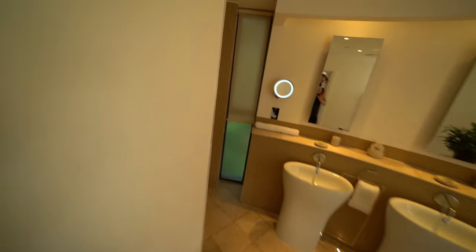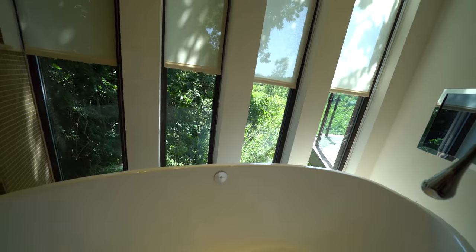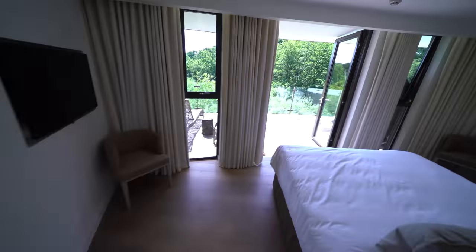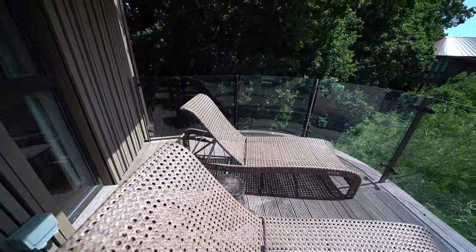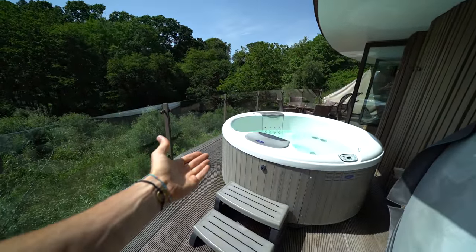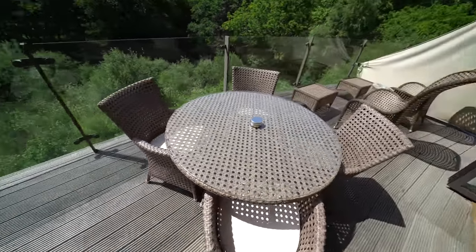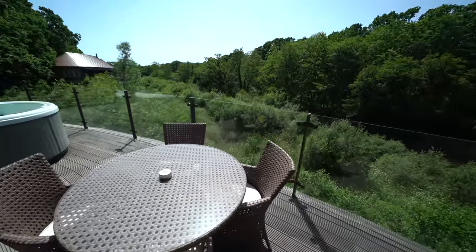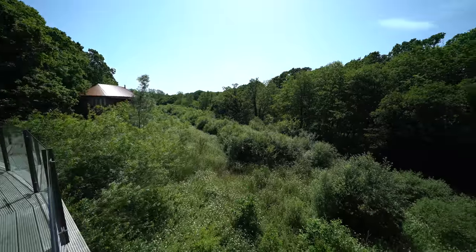The bathroom — this is a bit ridiculous. Got a huge shower, the couple's sink, and then check out that deep bathtub, again with an incredible view. This is the decking outside, two sun loungers. I've just opened up the hot tub — we're going to be spending a lot of time in that, and then we're going to be having our breakfast and dinner out here on the table to this insane view. Look at this, right out in nature.